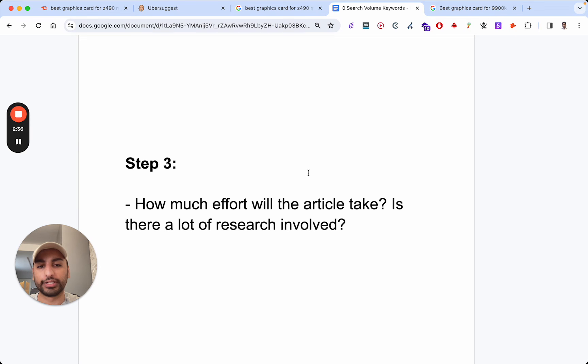Step three: how much effort will the article take? Is there a lot of research involved? Because you know there's not going to be a lot of search volume behind these keywords. Ideally, you don't want to spend a lot of time on it unless it's a high-ticket item — like if you're an affiliate selling motorbikes or you own an e-commerce store. If there is more effort involved, make sure it's going to lead to greater revenue or more leads. If not, consider skipping it.